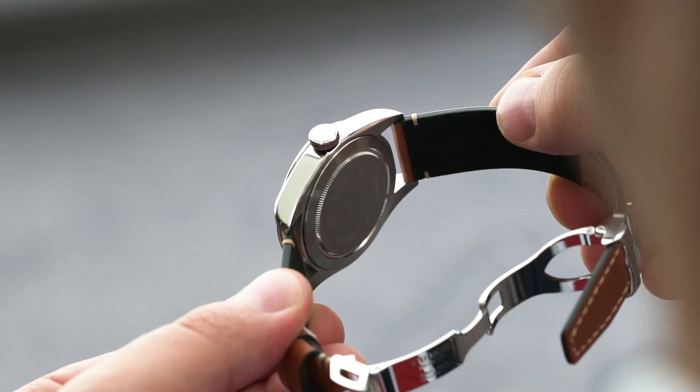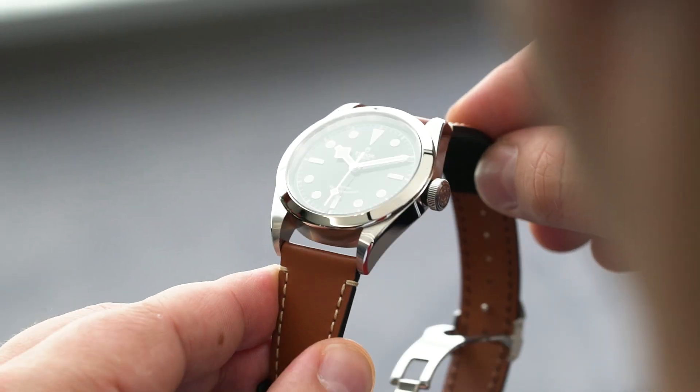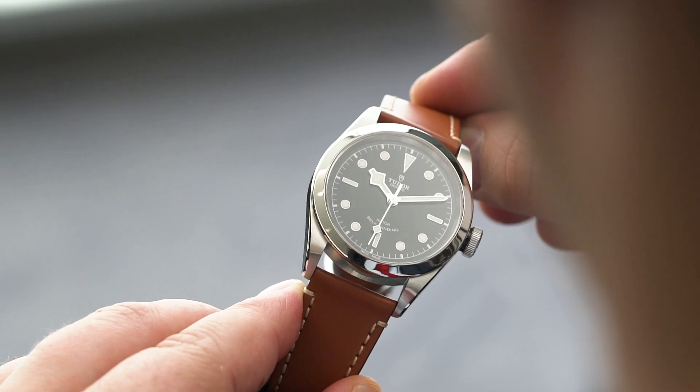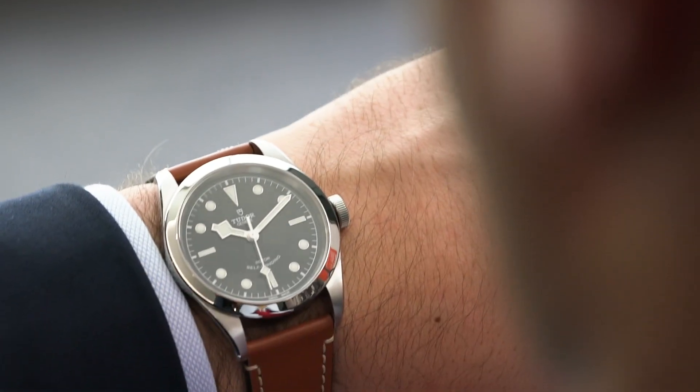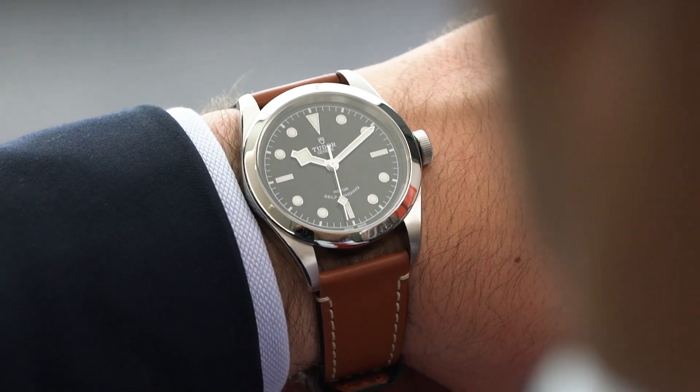As usual with Tudor, the Black Bay 41 comes with several strap options. There's leather, which I particularly like, which retails for $3,150 Australian dollars. And there's a steel bracelet version for $3,500. Of course, both come with an additional fabric strap, as is customary with their heritage collection.